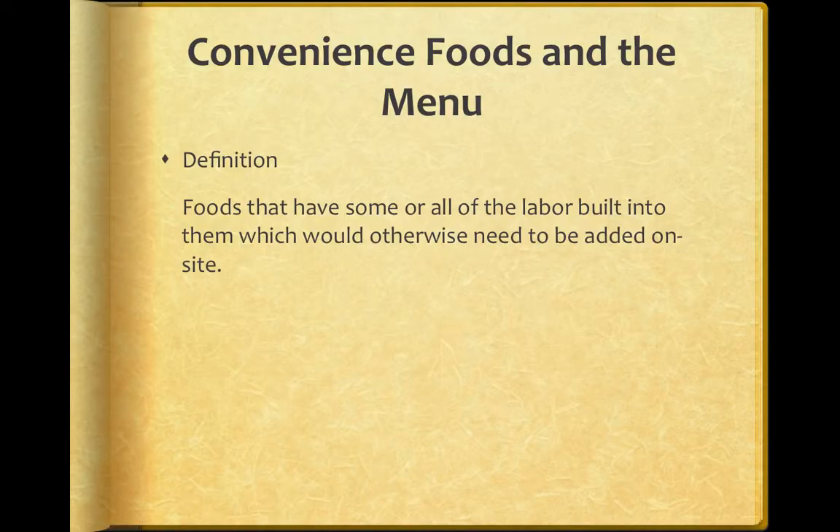Hello, class. I wanted to go over some of the things that we didn't get a chance to finish when we met last time. Starting here is where we left off: convenience foods and the menu.